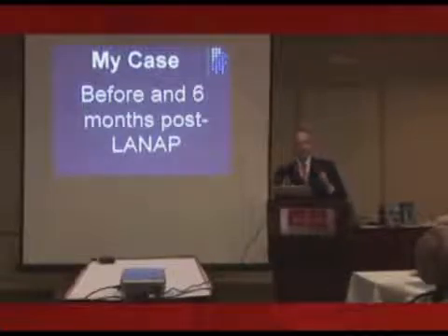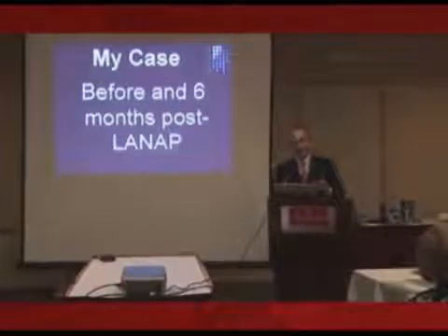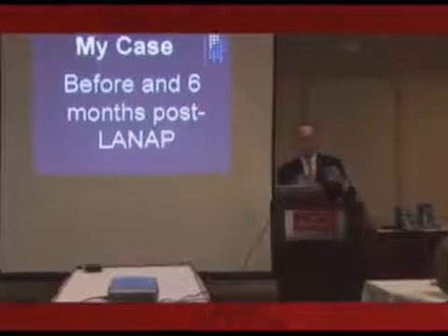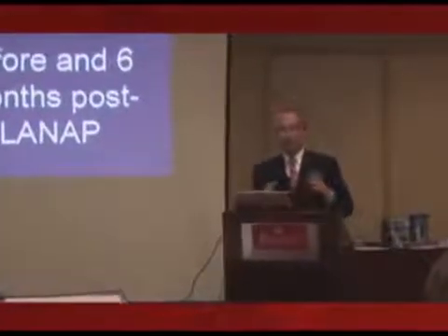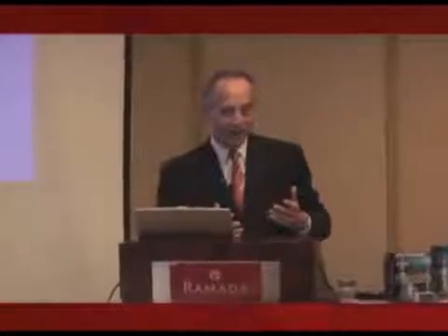She came in with a huge facial perioabscess on number five, in an area that had been treated in New Jersey. I happen to have known the periodontist — he's an excellent periodontist — and she came in with a really major abscess. I told her I wanted to treat her with a laser, and she said, will it work? And I said, I don't know, but you're getting ready to go to Europe, and I think it's better than doing conventional surgery.